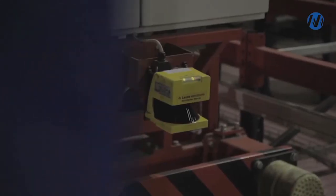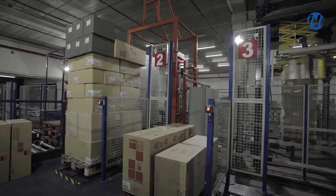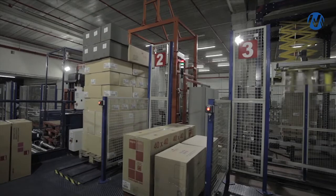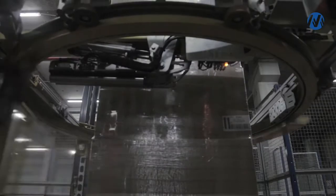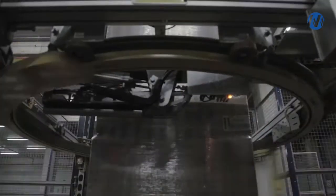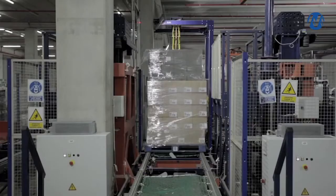The system is equipped with safety measures ensuring the protection and integrity of installation personnel. The shuttle takes the prepared orders and transfers them to the wrapping area, where merchandise is wrapped at a rate of seventy pallets per hour. Finally, the pallets are labeled and transferred to the shipping area using lifts.